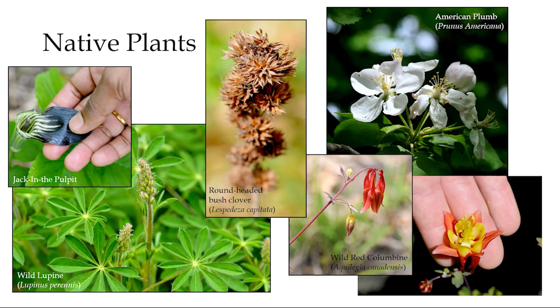These are lovely native species — I think around 30 or 40 were identified on this one walk. Such as Jack in the Pulpit, wild lupin — actually called sundial flowers because of their shape — round-headed bush clover, a native plum species, and of course the incredible wild red columbine.